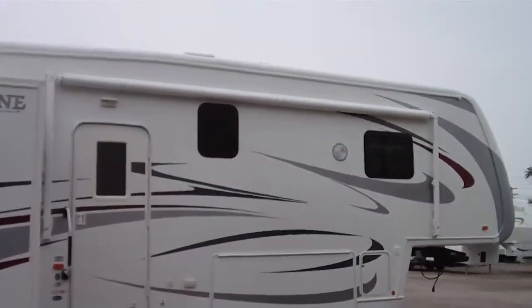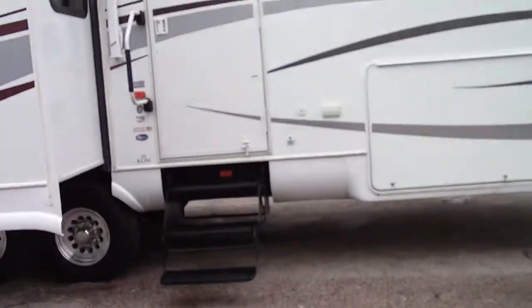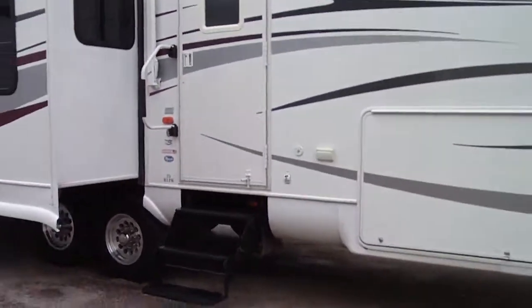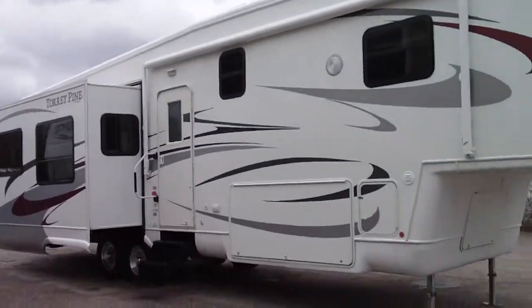It has an awning encasement. This is a non-smoker with alloy wheels. This is very good quality, extremely nice — and just a fraction of what a new one would set you back.